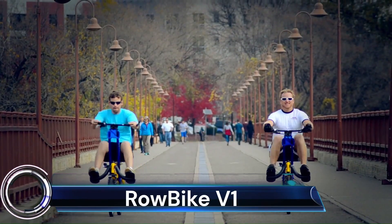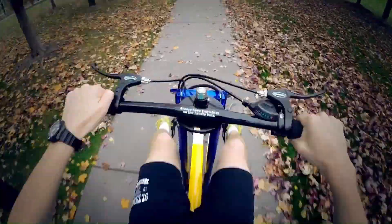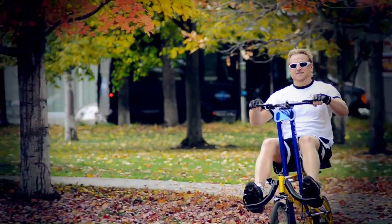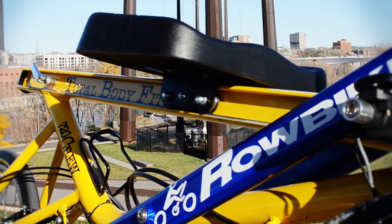Robite V1: The Robite Crew 2.0 is a unique fitness machine that combines the benefits of rowing and cycling. It provides a low-impact, total body workout that can help you burn up to 1,200 calories per hour. It's also a great way to improve your cardiovascular health, strength, and endurance. The patented Rowing Power Bar connects to the revolutionary NuVinci N360 internal gear hub, which allows you to vary the intensity of your workout. The Robite Crew 2.0 comes with 7 speeds, so you can find the perfect workout for you.